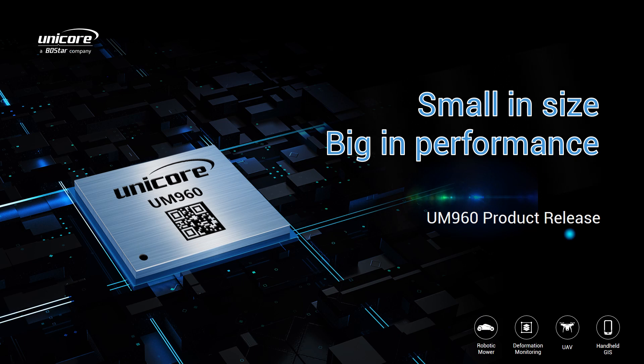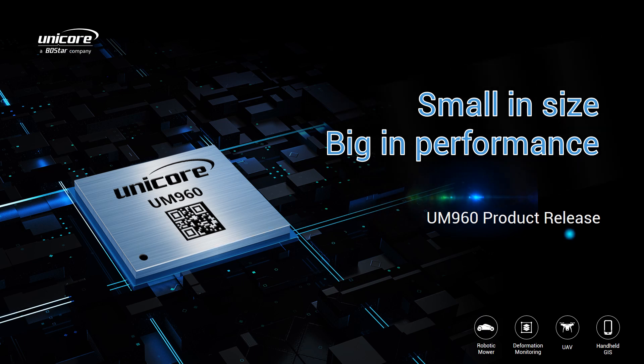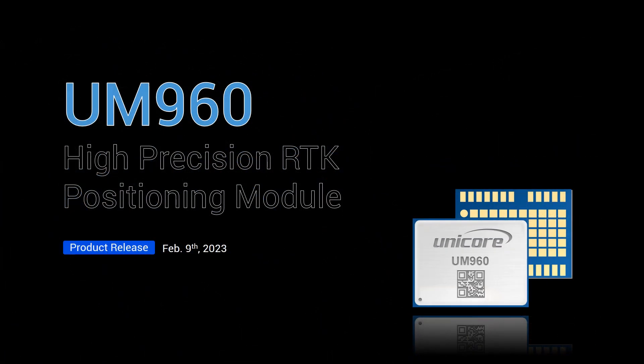One of the distinctive features of UM960 is the compact size. So the theme of this presentation is small in size, big in performance. This slide shows the name of UM960: high-precision RTK positioning module.